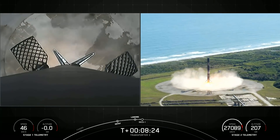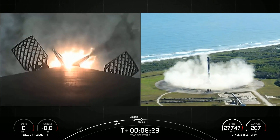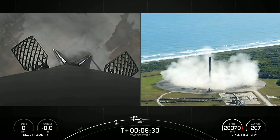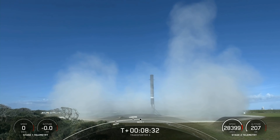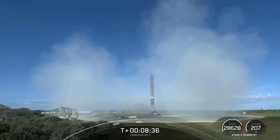Somebody pointed out that during the landing, because the landing site is so close to Blue Origin's manufacturing facility, pretty much nobody was there — they had to take a few hours off of work so that SpaceX could launch, which is an interesting dynamic.